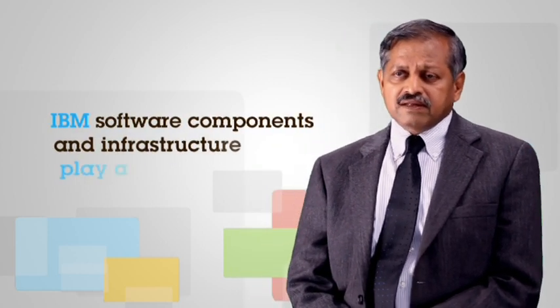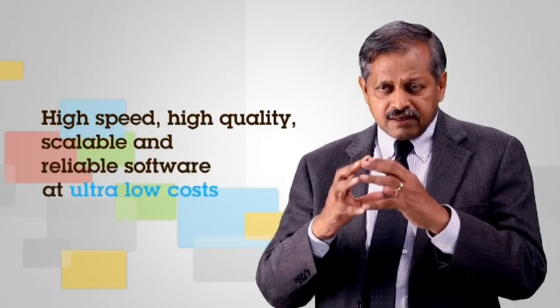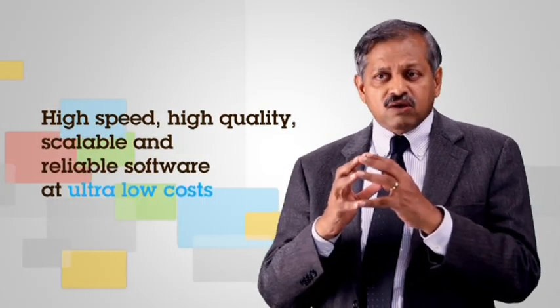The idea of a smarter planet distributed sensor network is closely tied to what we are doing. Let me describe the nature of our application so we can appreciate why IBM software components and IBM infrastructure play a crucial role. What does our application achieve? The whole idea is to give critical, timely diagnostic help to a patient from a doctor who is very remote. Patients and doctors are not in the same place. The solution must be high speed, high quality, with no compromise on reliability.